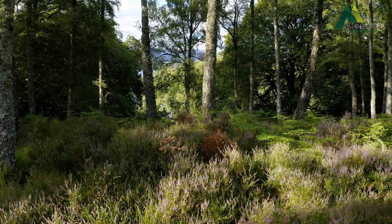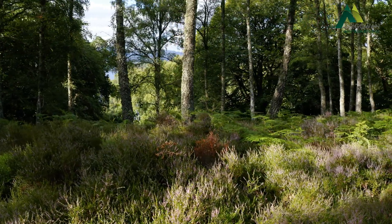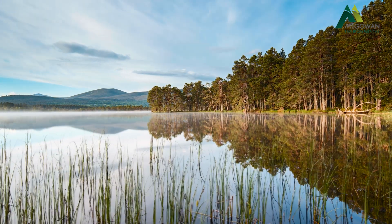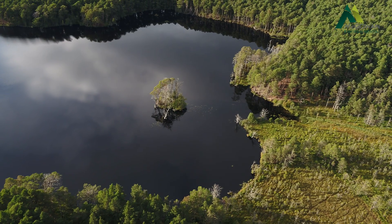Cairngorms Connect is a partnership of NatureScot, Forestry Land Scotland, RSPB Scotland and Wildland Limited, working across 60,000 hectares of the Cairngorms towards a 200-year landscape scale habitat restoration.